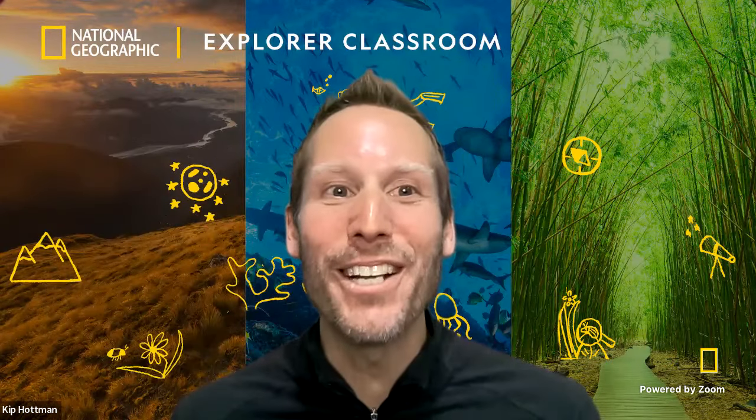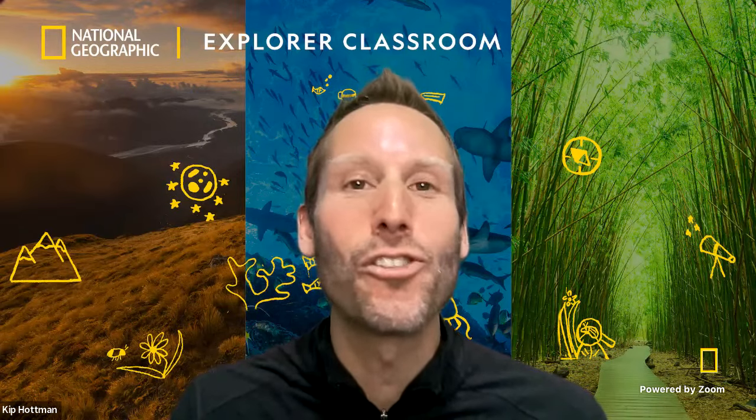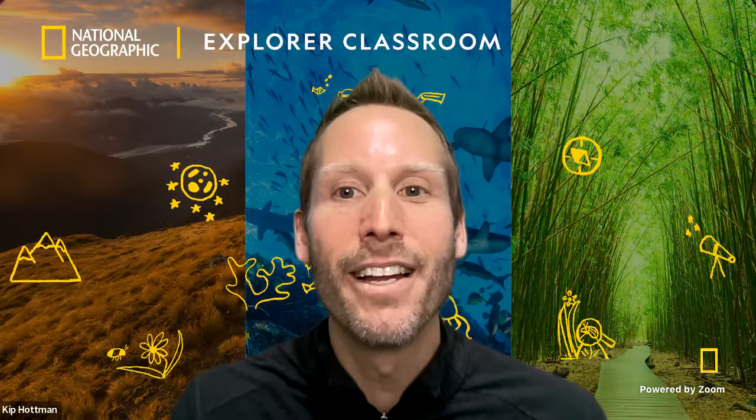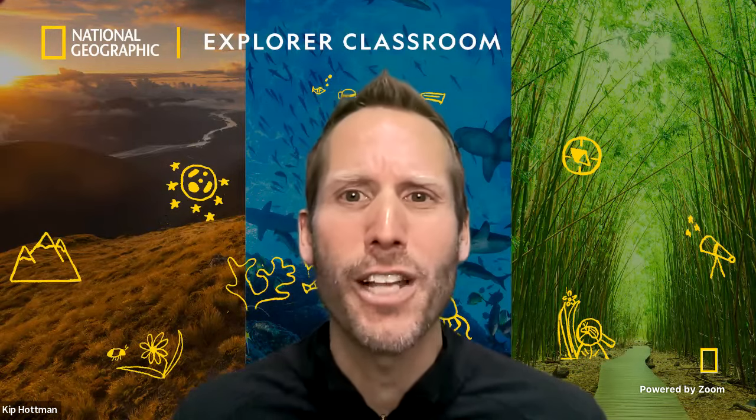Hello! Welcome to Explore Classroom. My name is Kip Hotman and I am so glad you are joining us today. Many viewers around the world are celebrating Ramadan. We wish you all a beautiful celebration.